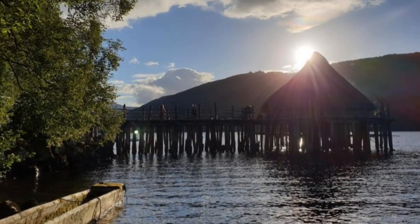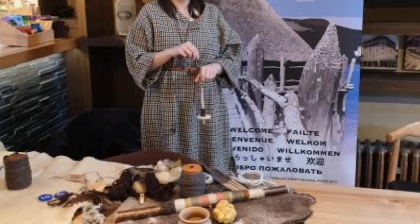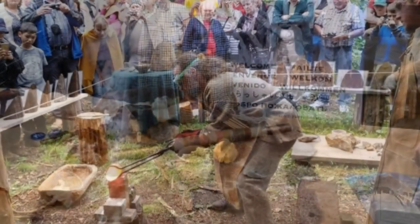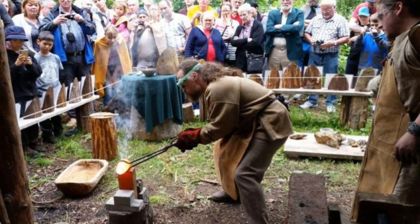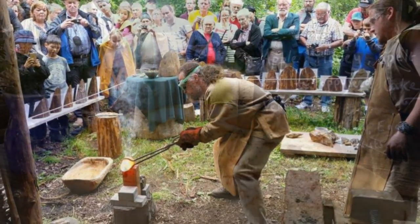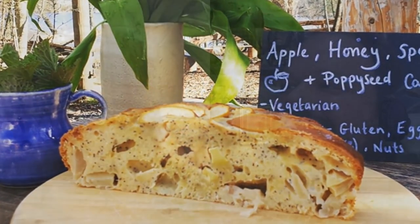What we have here at the Crannog Centre — if people haven't visited — we have the reconstruction, which we take people on to with a tour guide. We have a museum displaying most of the artifacts found on excavations. We also have a demonstration area, almost like an Iron Age village, where we do ancient technologies: green woodworking, fire making, a Celtic kitchen with Iron Age food, and an ancient textile shelter with spinning, weaving, and dyeing — all based on our discoveries.